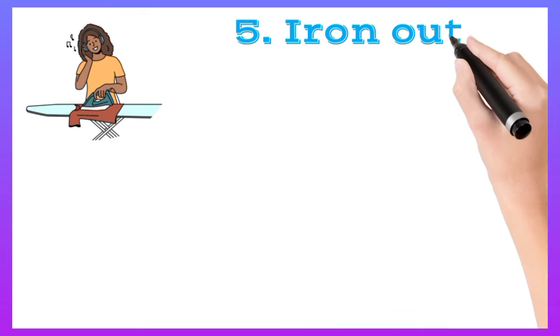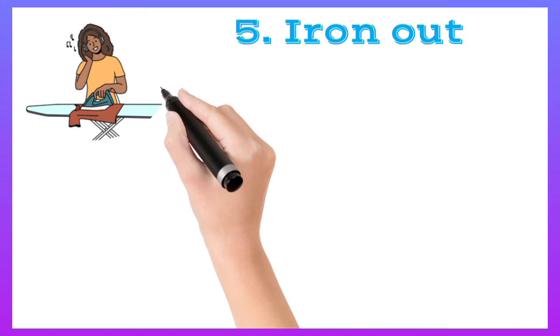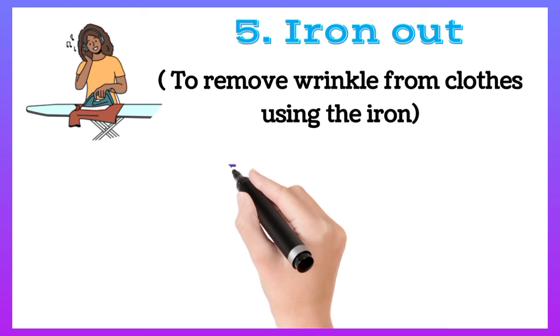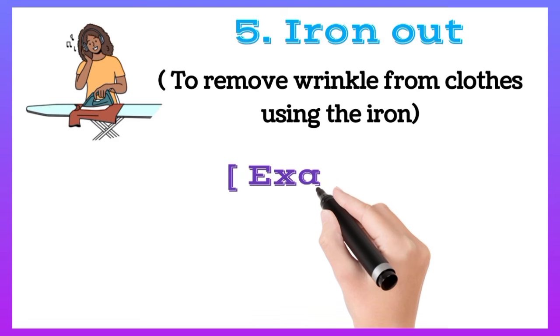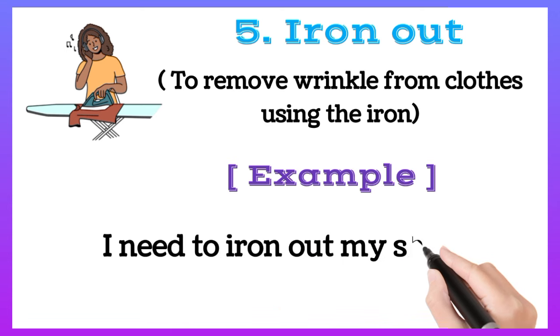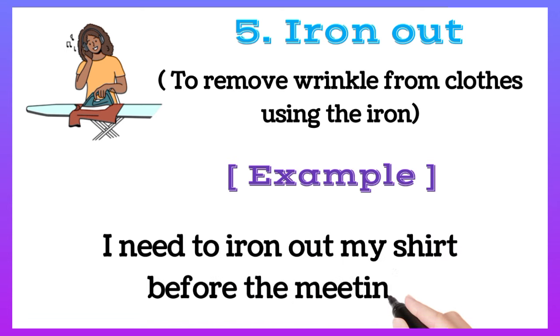Iron out: to remove wrinkles from clothes using the iron. For example, I need to iron out my shirt before the meeting.